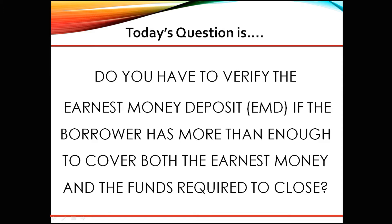Great question. As senior underwriter, here are my thoughts. Yes, both Fannie and Freddie require that if the EMD is included in the 1003's details of transaction, then you must verify that the EMD has cleared the account and that any large deposits in the account are sourced.